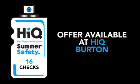So get peace of mind with your free HiQ Burton 16-point summer vehicle check. Next to Topps Tiles on Anglesey Road, Burton.